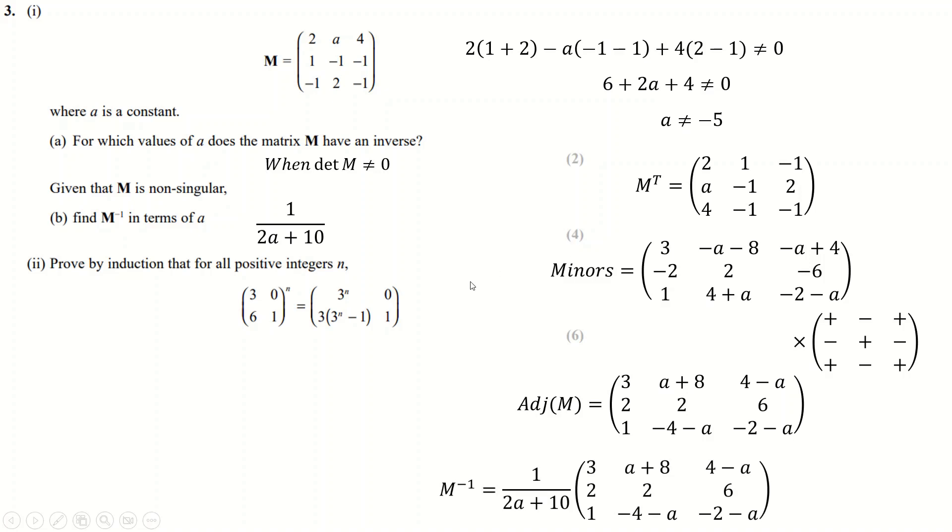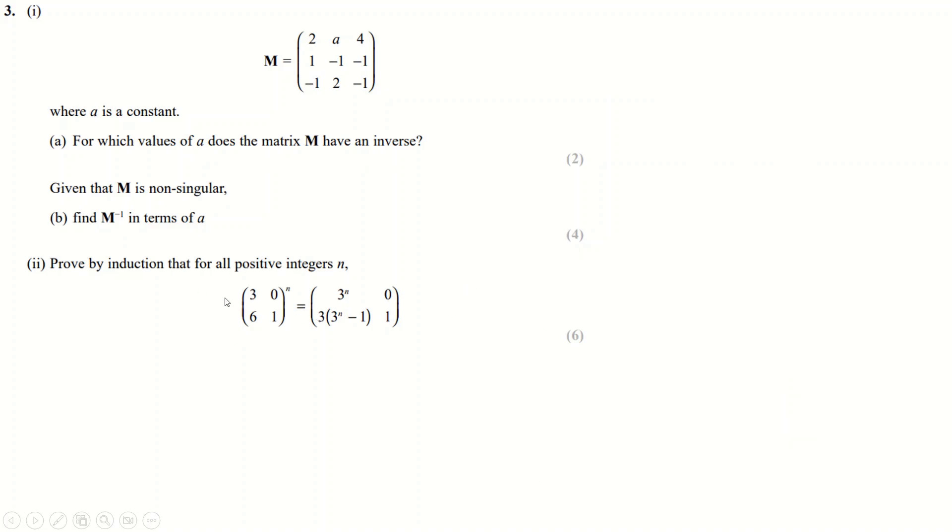That's four marks — annoying for four marks, but as long as you know how to do it you can just do it. Then there's a completely different question on the end: prove by induction.